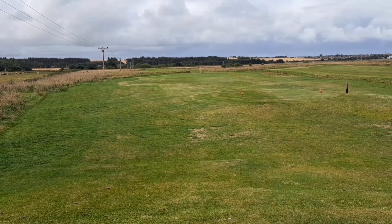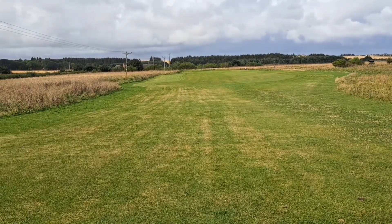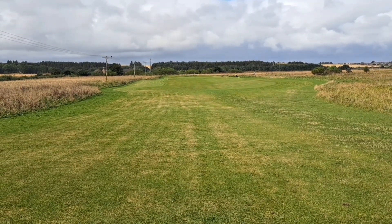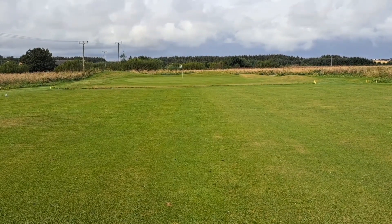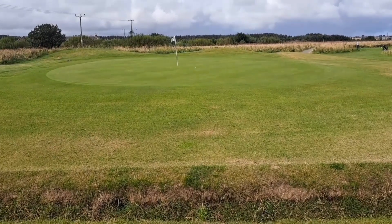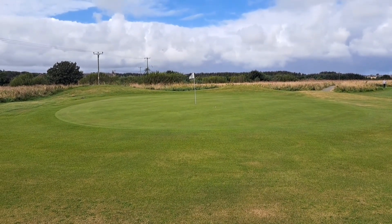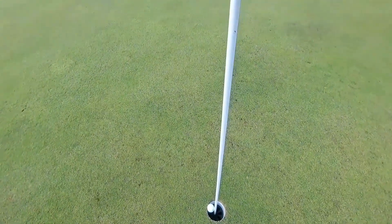We're heading back towards the clubhouse now. This is the seventh hole — a very short par four at 244 yards. Again, quite plain, straight down the middle. The wind's all over the place, coming from my right-hand side, off the sea at the moment, but it's swirling about. There's a ditch running across near the green — can't see it from the tee — so it makes it a tricky little chip in. The result of the chip: just missed the ditch, about four or five feet away, right on the dance floor. Birdie opportunity — and bingo, birdie time!